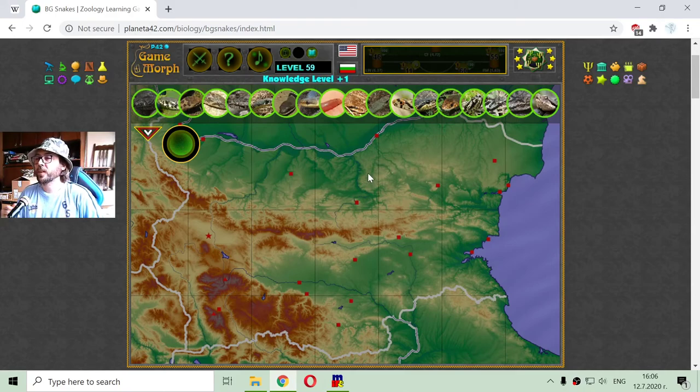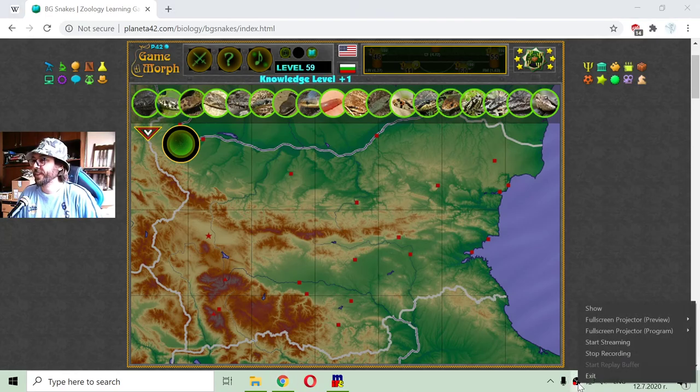So this has been the fun zoology lesson for today. See you next time, and good gaming of course. Thank you very much for watching.